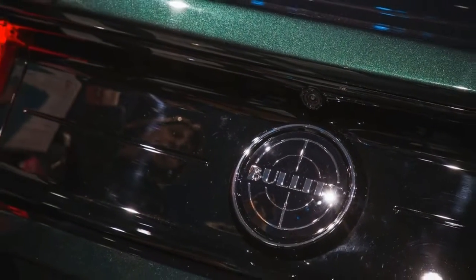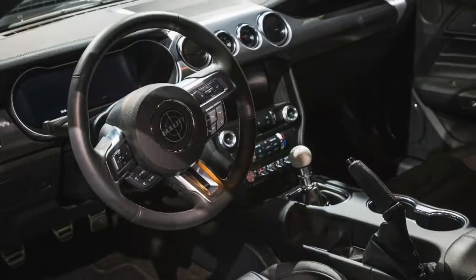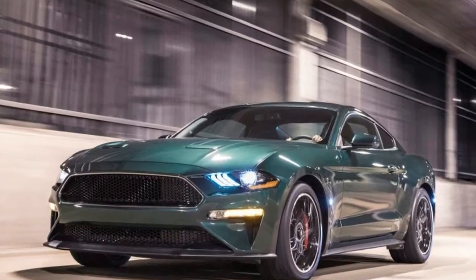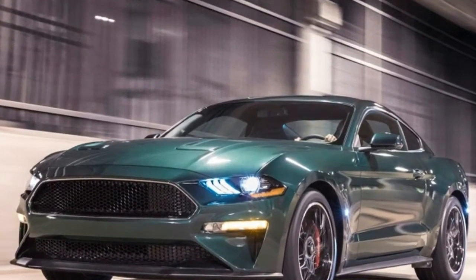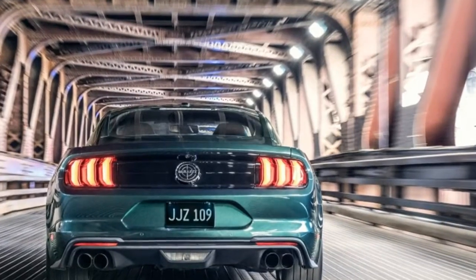It also swipes the Shelby GT350 intake manifold and ECU, which means the throttle bodies are moved up to 87mm. The manual transmission is finished with a classic round white cue-ball style shift knob. Beyond that, it's packed with all the features from the GT Premium and Performance packages.